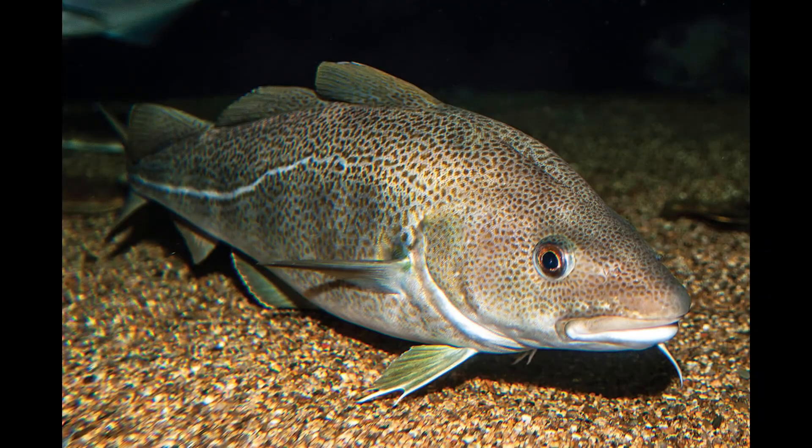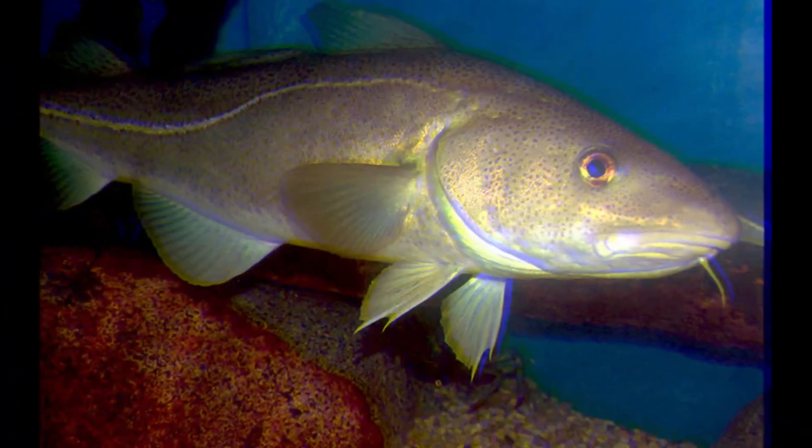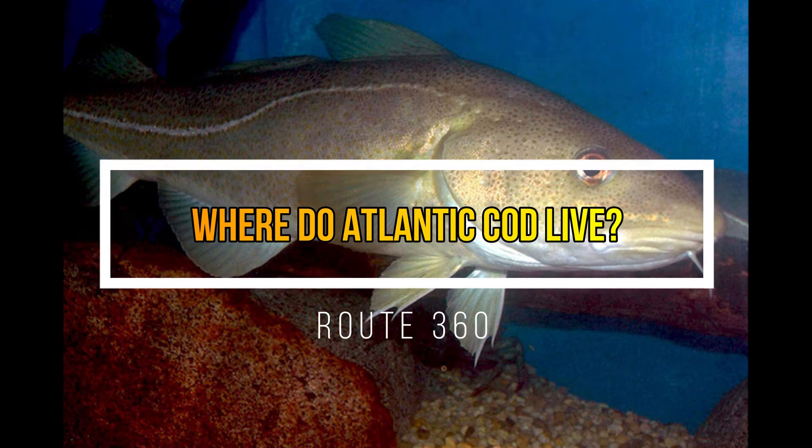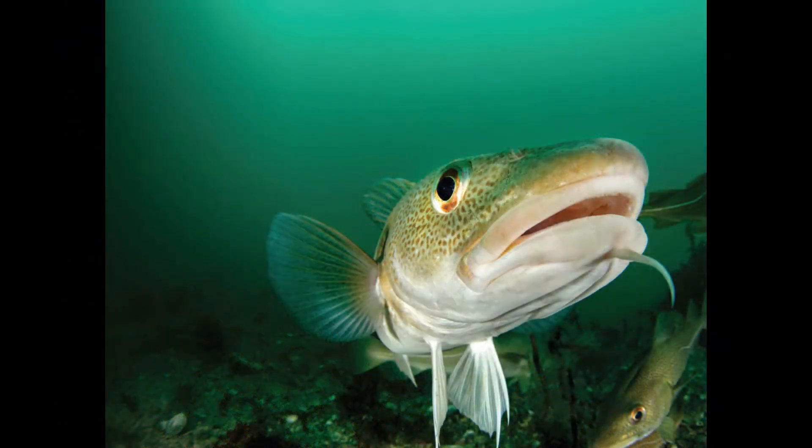What do Atlantic cod look like? Cod are greenish brown to gray on their sides and back with a lighter underside. They have a light line that runs on their side called the lateral line. They have an obvious barbel or whisker-like projection from their chin, giving them a catfish-like appearance.